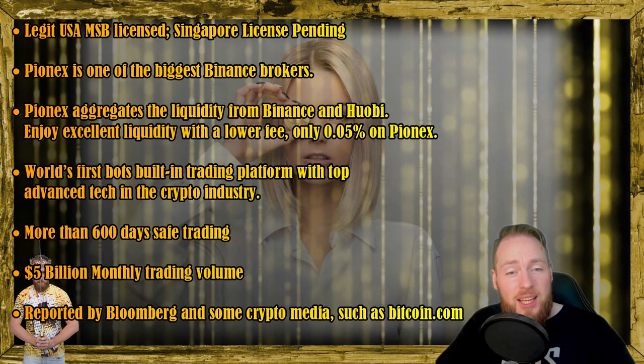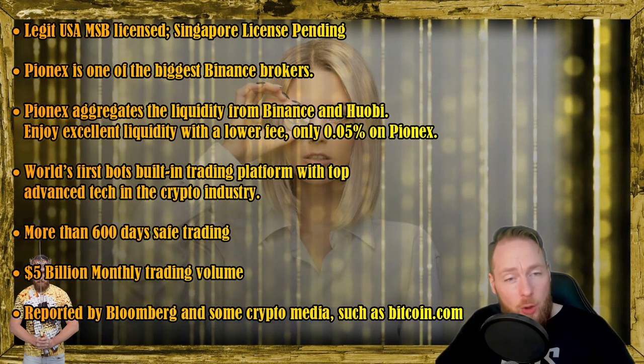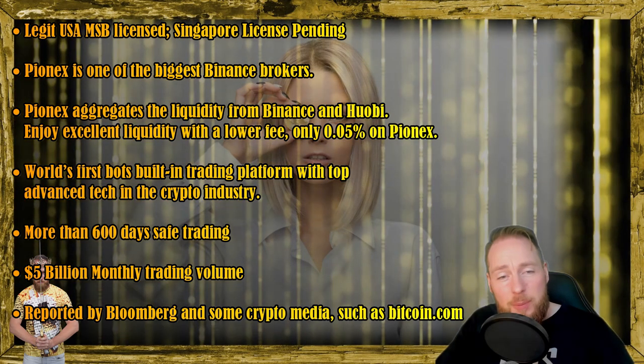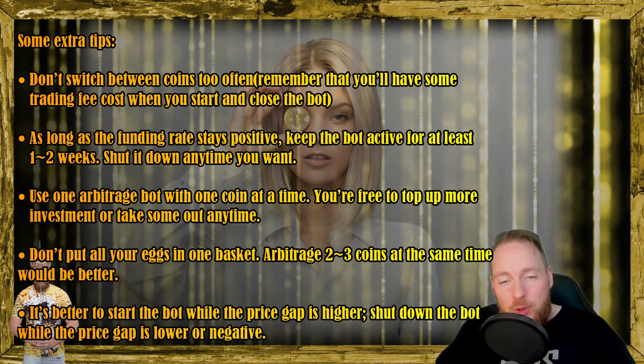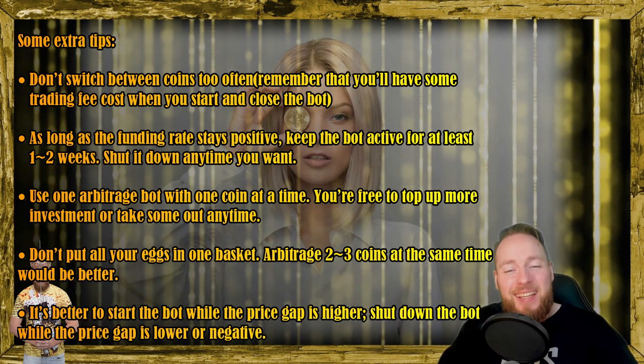PionX has 12 free trading bots built within the exchange. The spot futures arbitrage bot is one of the rising stars that attracts lots of users who prefer a steady, low drawdown and passive income on their cryptocurrency.